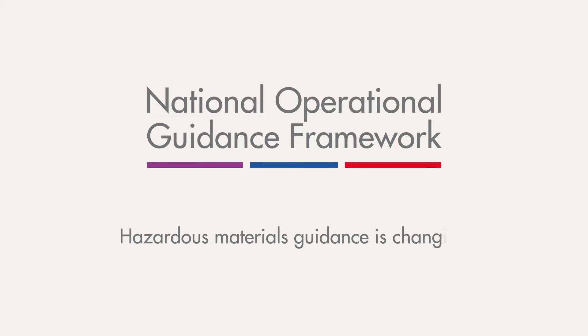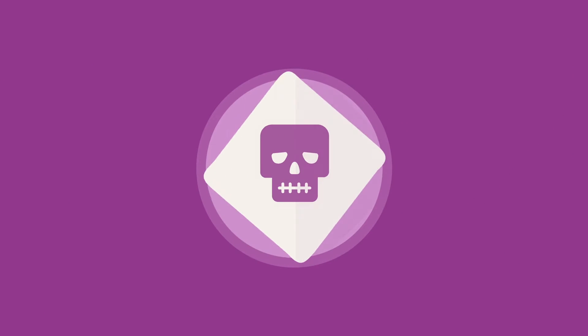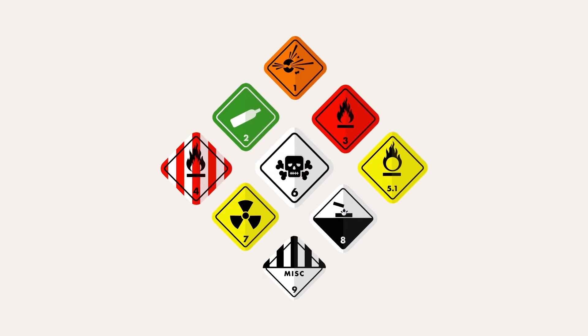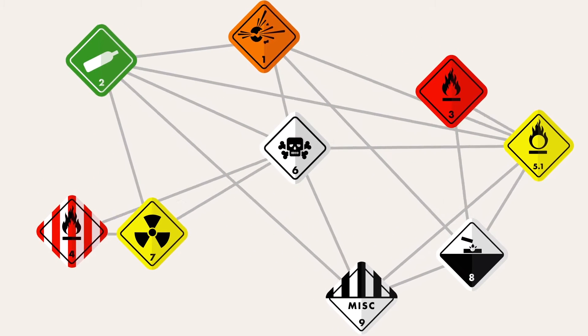Hazardous materials guidance is changing. The National Operational Guidance Programme is developing new HAZMAT guidance to bring it right up to date. Until now, HAZMAT guidance has been based on the nine UN transport classes, but lots of repetition made it hard to follow.